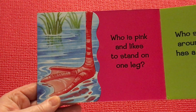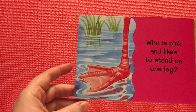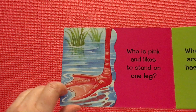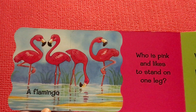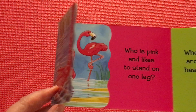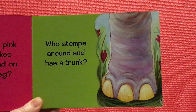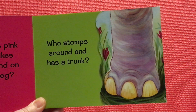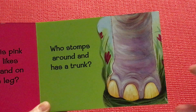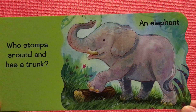Who is pink and likes to stand on one leg? Are you ready? What do you think? A flamingo! Who stomps around and has a trunk? Are you ready? An elephant.